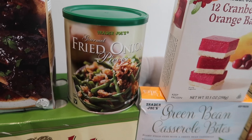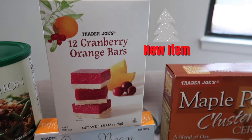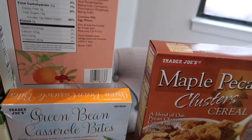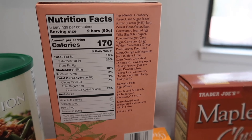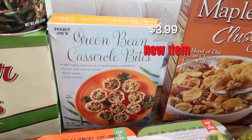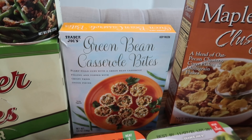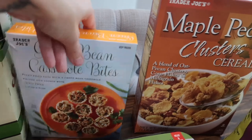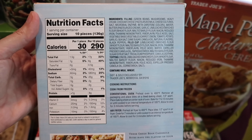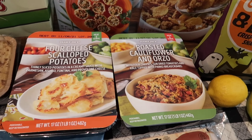I picked up some fried onion pieces — perfect for green bean casserole this Thanksgiving. There's another new item: the cranberry orange bars — sounds interesting, not sure how I'll feel about it, but you'll see in the taste test. It contains milk, egg, and wheat. And another new item I'm really excited about: the green bean casserole bites — flaky phyllo cups with green bean casserole filling topped with crispy fried onion pieces. These were in the frozen section and they contain milk and wheat.